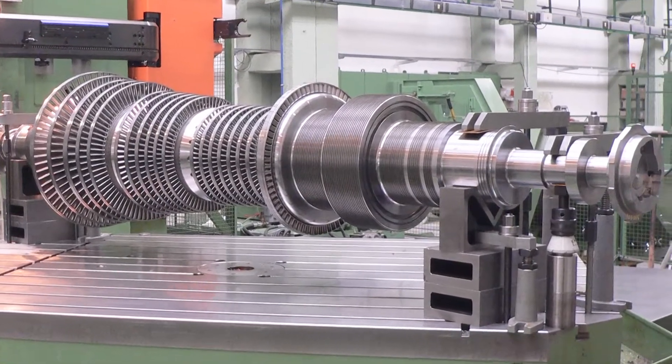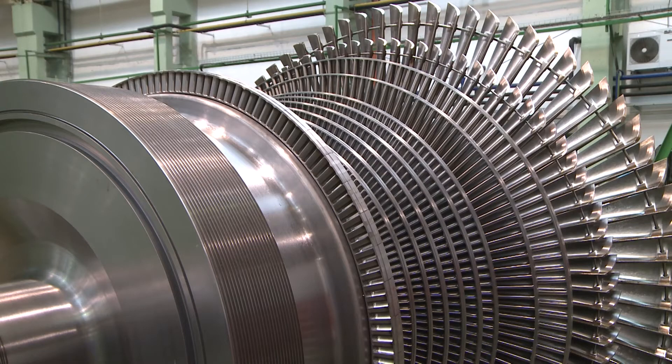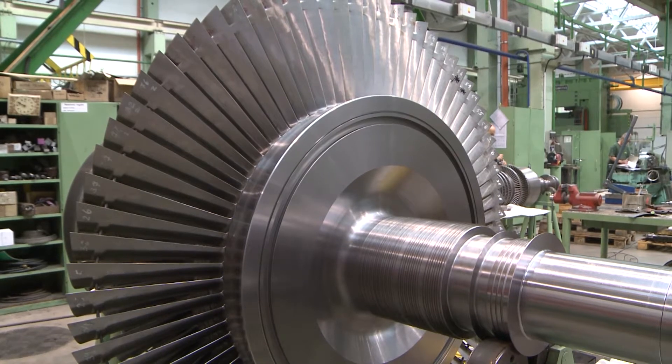ECOL Brno can provide all components for power-generating equipment, which create the power plant as a whole. In recent years, we've focused not only on deliveries of individual steam turbines, combustion turbines and boilers, but also on complete units — power plants for producing power and heat, i.e. combined production, which provides the customer with much better value.